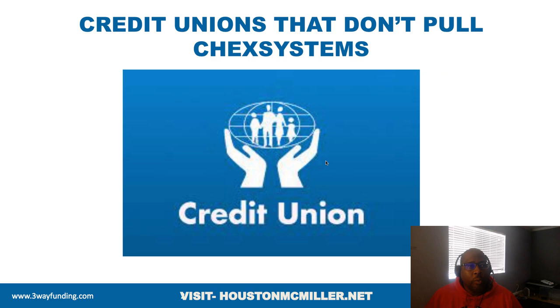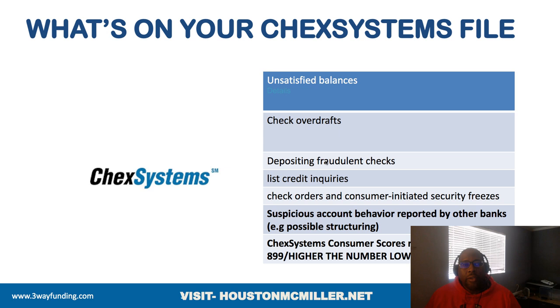So what's on your ChexSystems file? You have unsatisfied balances. What that means is you may have closed out your checking account and didn't know that there was a check that came through, and you may have owed them a dollar and some change. Because you never paid that, they sent it over to ChexSystems. You may also have some overdraft checks.